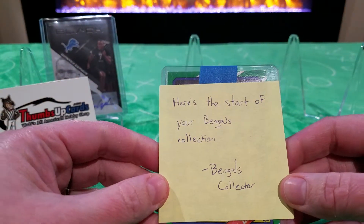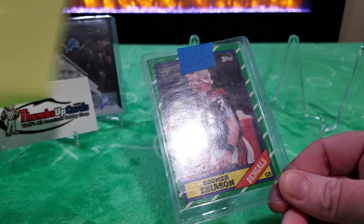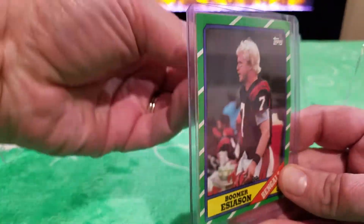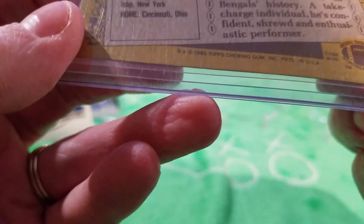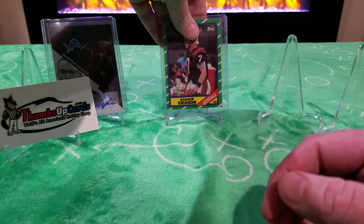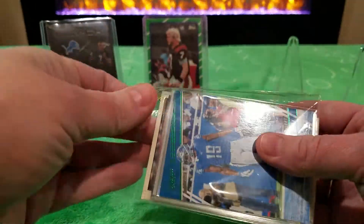I should have read this first - 'Here is the start of your Bengals collection. Bengals Collector.' And there's a Boomer Esiason - that's how you say it. Painter's tape because he knows what he's doing. Here's card number one: Boomer Esiason, Bengals collection, from 1986 Topps. I don't think this is a reprint or anything. That's really cool. It looks like there is a ton to get through - this is already definitely worth the cost of a blaster.